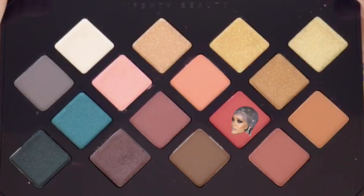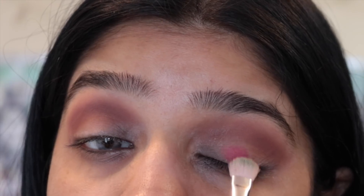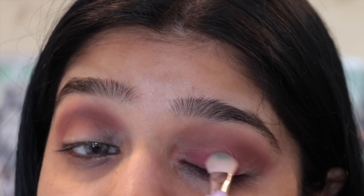For my lids I'm going to take the eyeshadow in Saffron and put that on my lid. Oh, I love red eyeshadows — they're like my favorite.